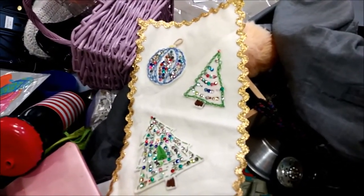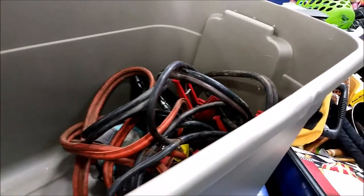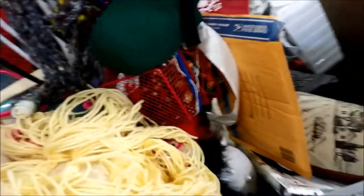Really cute homemade vintage Christmas stocking — on another day I might have brought that home. This has me curious: are jumper cables something that it's safe to buy secondhand at the thrift store? I have a set, so I'm not looking for jumper cables — every car we own has them — but I wonder if you would buy them at a thrift store. I could see buying them at an estate sale.